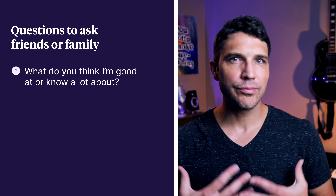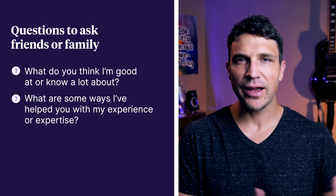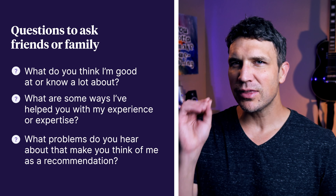You may have to explain a bit about how digital products work and what you're trying to do, but then you can ask questions like: What do you think I'm good at or know a lot about? What are some ways I've helped you with my experience or expertise? What problems do you hear about that make you think of me as a recommendation? We're not always great at sharing what we think others would be great at, so you never know what hidden insights might be waiting for you to uncover.